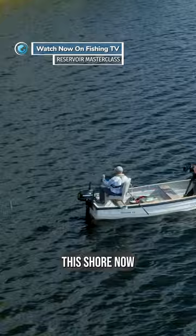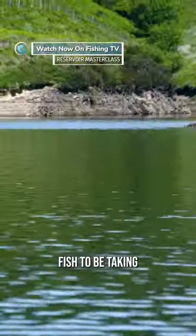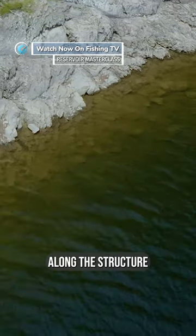As we approach this shore, now we're slowly drifting into this shore. That's the patrol route I expect a few fish should be taking, waiting for the food along the structure.